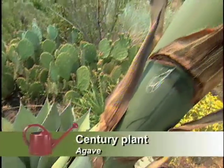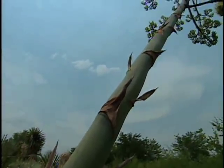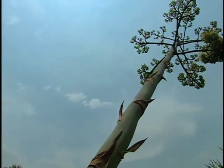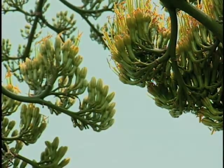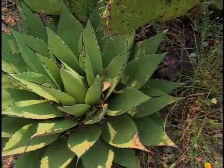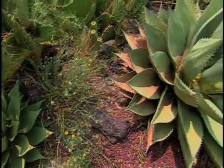The agave, which is similar to the yucca, is also easy to grow with little irrigation in southwestern landscapes. Although it's called a century plant, it can mature and flower in 20 years or less depending on the species. It has sharp points — you don't want to put it next to a sidewalk — but it's a good plant and looks like it belongs in the desert.